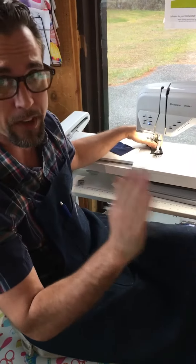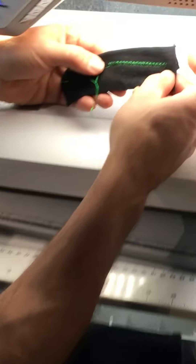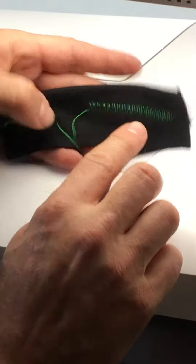This is so unique to Viking sewing machines. You're not going to find it on all the other brands out there. Look how beautiful that is.